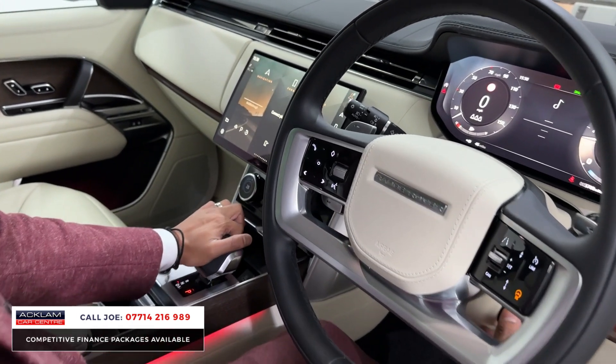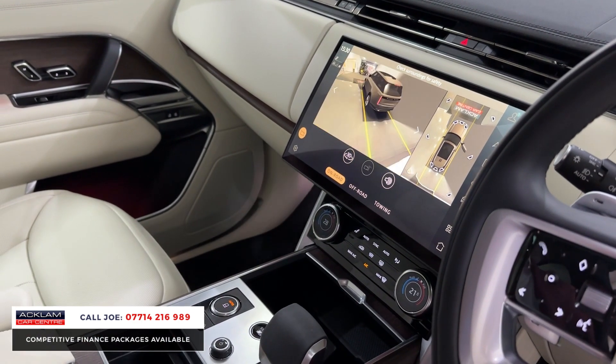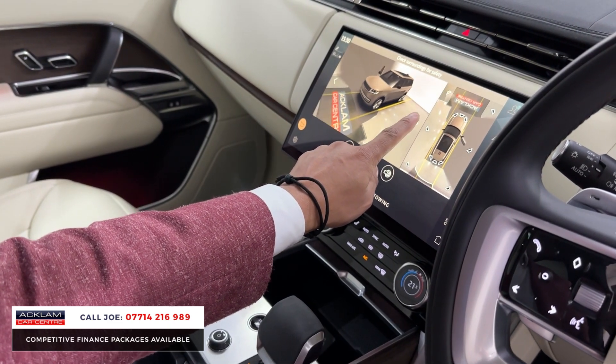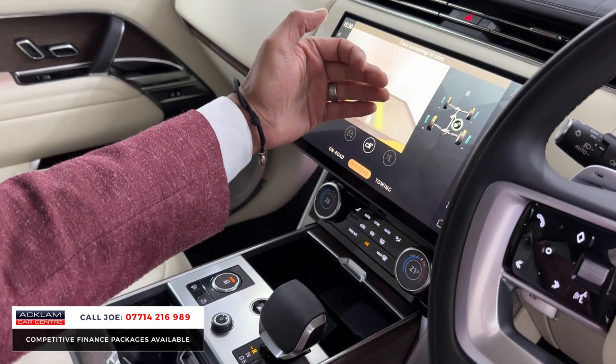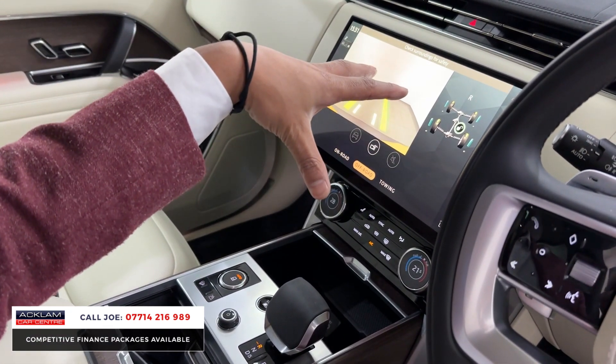River guards on the screen. Put it into reverse and your 360 camera system kicks into place. You can press the 3D button and go around the car in 3D motion so there's no reason to scuff or scrape any part of the car. You've also got the off road camera system so when you're driving it's almost as if you can see through the bonnet to see any rocks or anything underneath the vehicle.